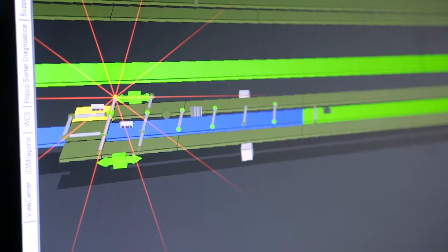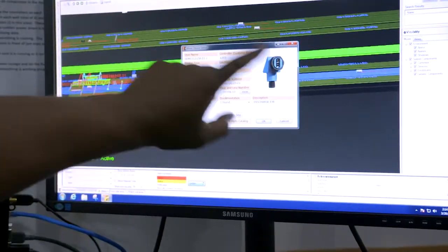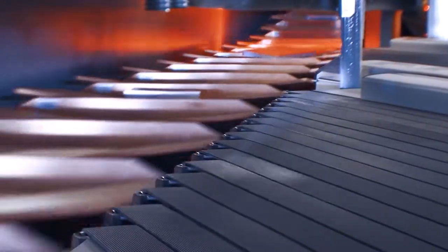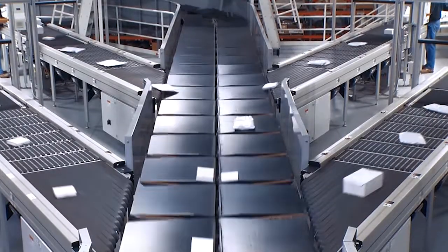Our mechanical, electrical, controls and software engineers address every aspect of system design to develop and deploy innovative automated solutions that give customers a competitive edge.